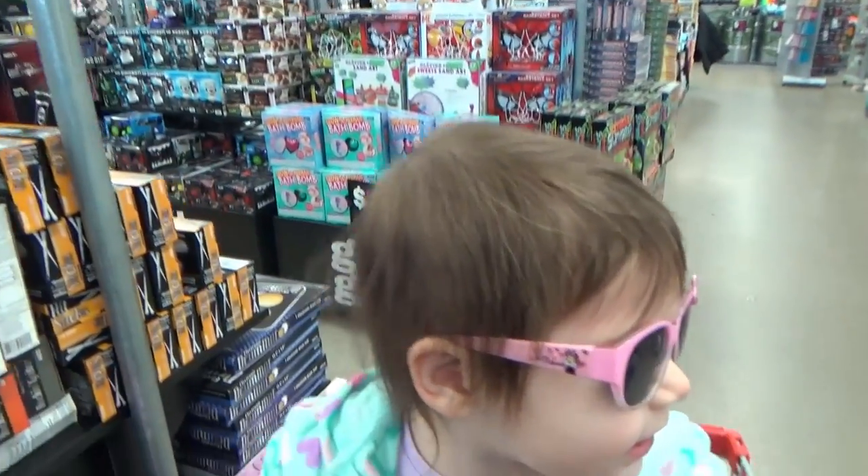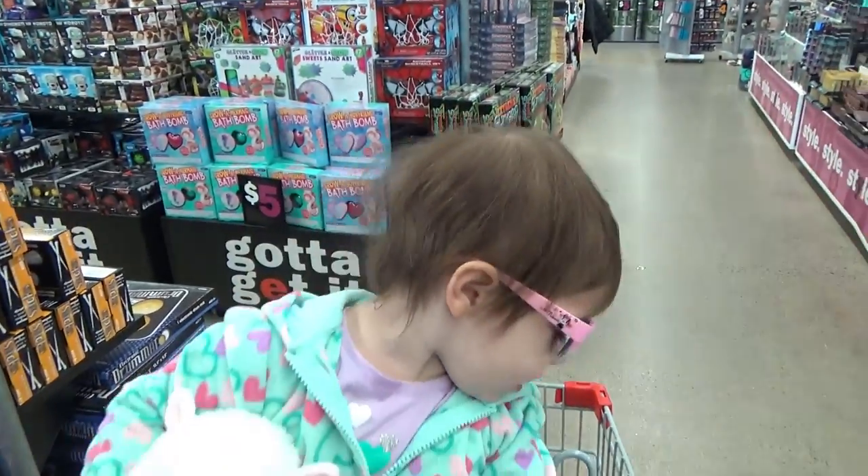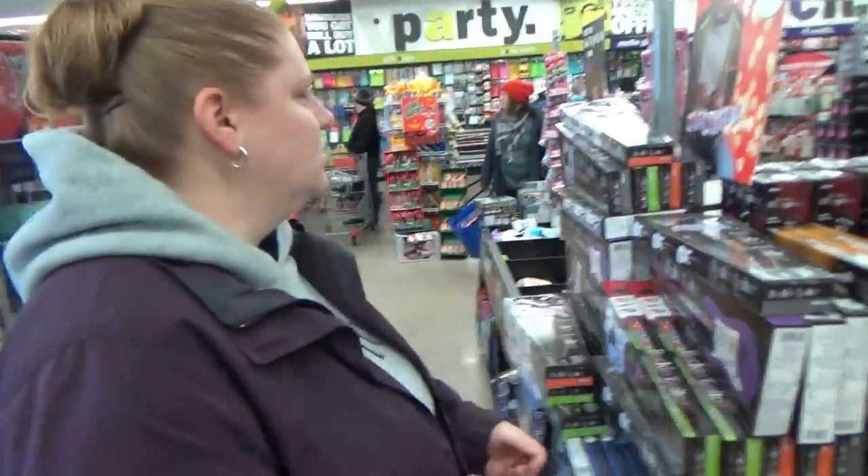The joy of bringing a two-year-old to shop for another two-year-old is that I think Ellie wants all the stuff for herself first. There's a lot I want for myself. This is a pretty cool store. Let's go take a look around and see what we can find.